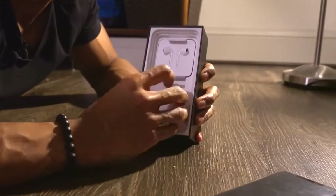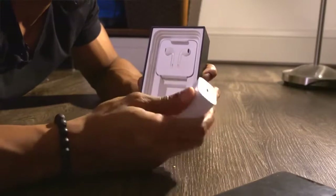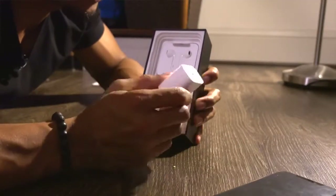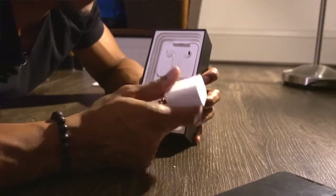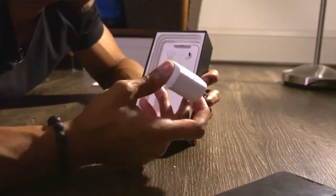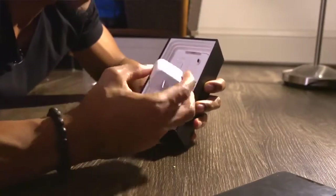In the box they actually have a larger charging brick, which is going to help charge it faster. This is actually what you get when you have the iPad Pro. I think they said in like 30 minutes you could charge your phone up to 50% or 40%, which is pretty good. This is an awesome brick. It also comes with a lightning to USB-C cable.